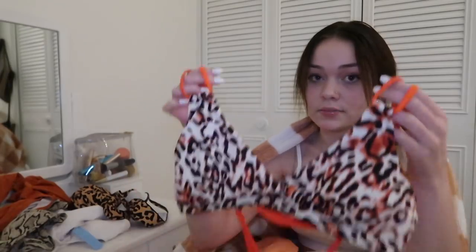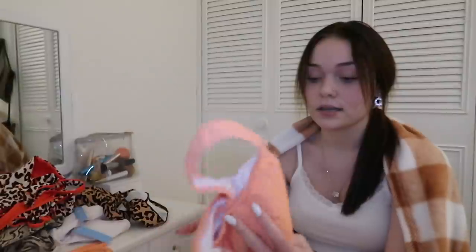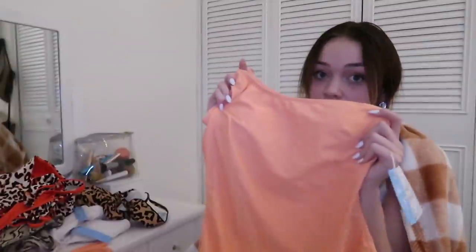Next I have this bathing suit and it's like a cheetah print with a neon orange — it looks red on camera but it's neon orange — and the bottom has like a little cutout in the side. Pretty cute. Next is a one-piece and it comes with a little tassel thing, but I'm not sure how to wear it. I don't usually wear one-pieces but I thought this one was super cute — it's neon and one-shouldered. Very cute.